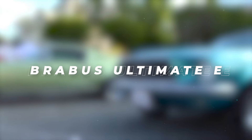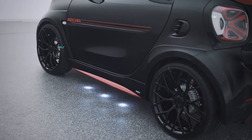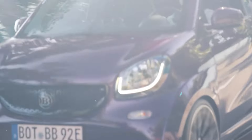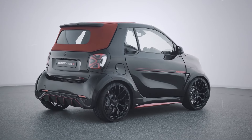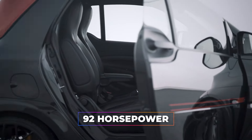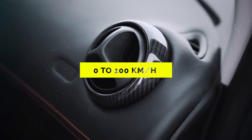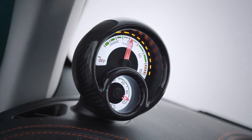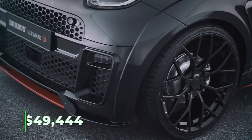Brabus Ultimate E. For those seeking eco-friendly luxury, the Brabus Ultimate E offers a compelling proposition. Based on the smart ForTwo Cabrio, this electric supercar boasts a wide body package, forged wheels, and a reworked front fascia, elevating its aesthetic appeal. With its electric motor generating 92 horsepower and 180 newton meters of torque, the Ultimate E accelerates from 0 to 100 kilometers per hour in just 10.9 seconds, offering a blend of performance and sustainability priced at $49,444.